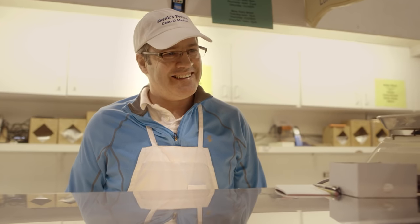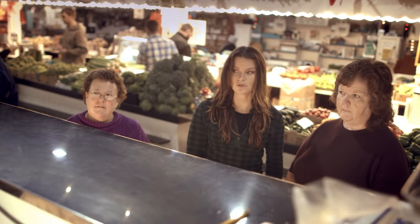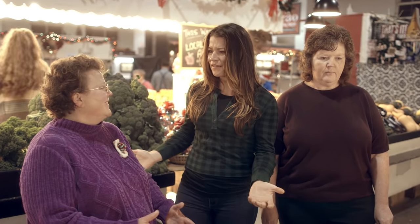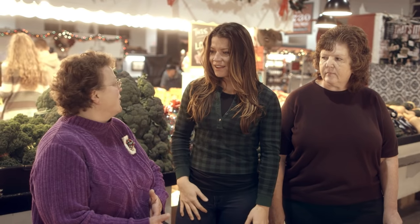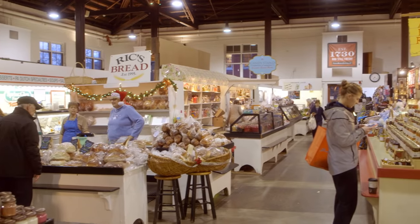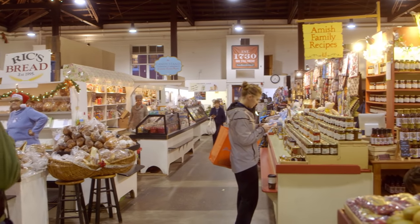We greeted Roger at Shanks Poultry and picked up a stewing chicken. We were surprised by how early shoppers were already there — turns out people arrive as early as 5:30 a.m. Many of the stand holders start their day at 2:30 or 3 o'clock on the farm before coming to the market.